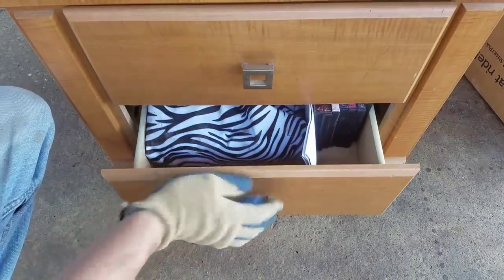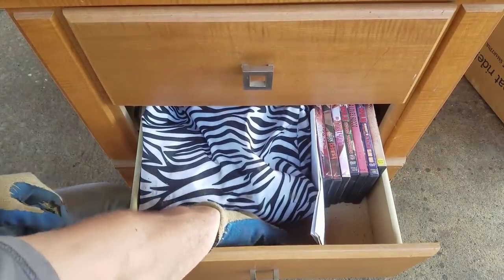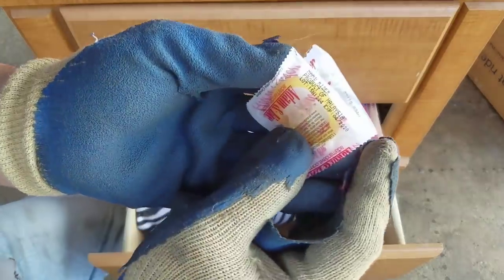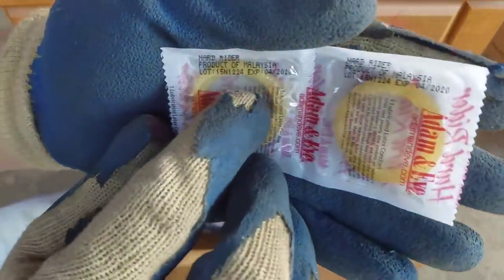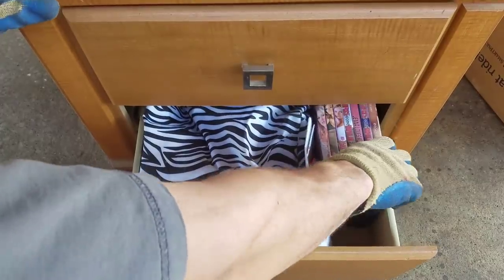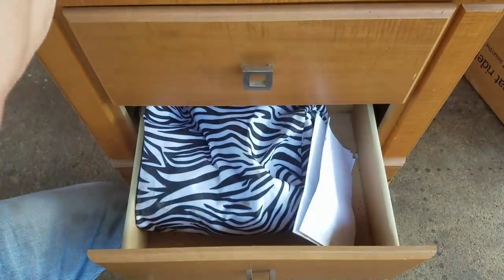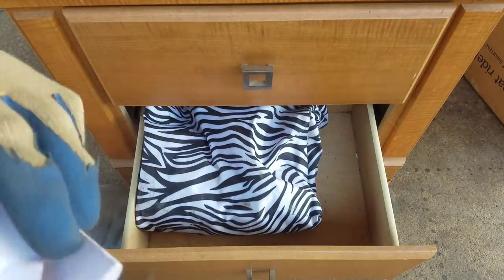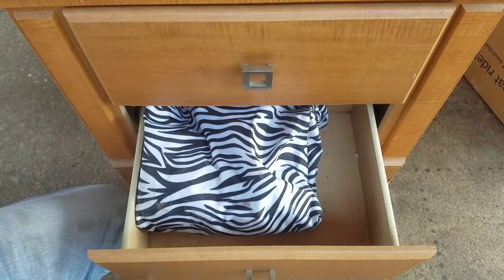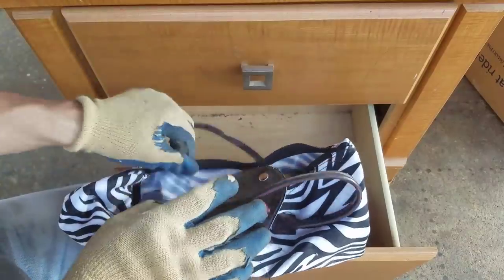After that first drawer, no telling what's going to be in the second drawer. We got balloons - look, the expiration date: 2020, that's not bad. You can see the collection there. Let's just say somebody was a mushroom collector, we'll just go with that.